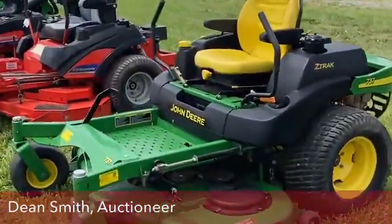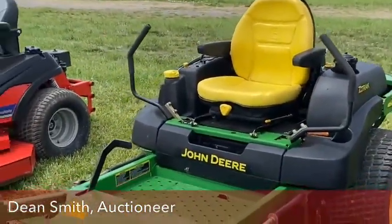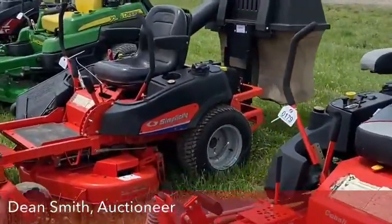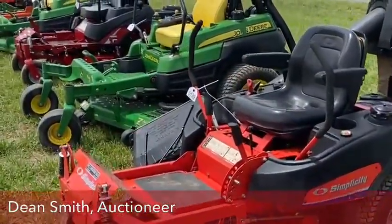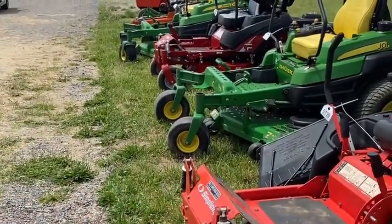About three John Deere Zero Turns — the 737 here. A couple of Simplicity Zero Turns. One has the spring suspensions on the front. The smaller one does have a double bagger with it.